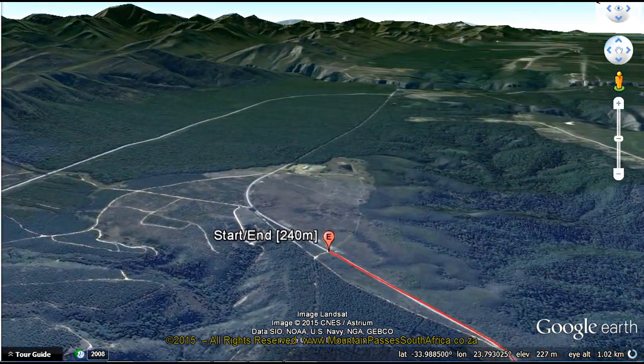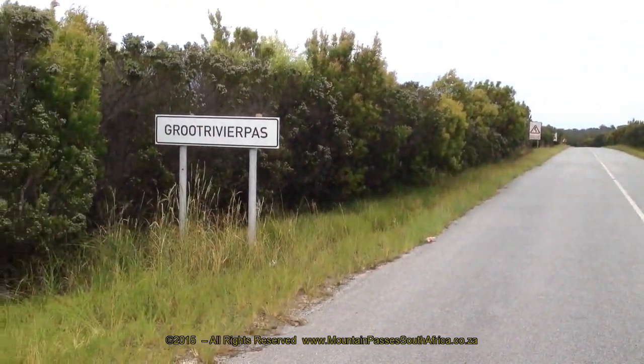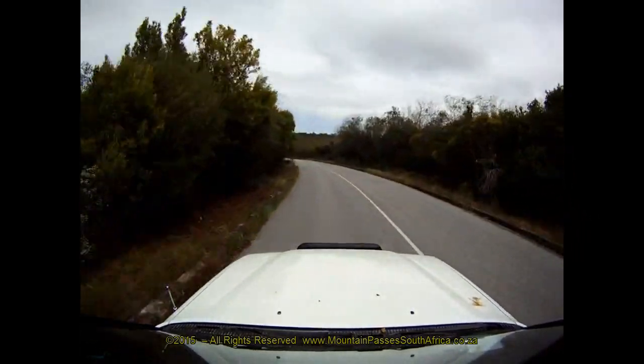This is a densely forested region of the Garden Route where the tall yellowwoods tower above the forest canopy, and many of them are covered in old man's beard, a type of moss commonly found in the valley, giving the trees an eerie look.